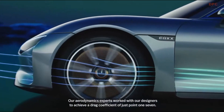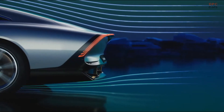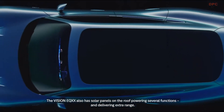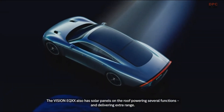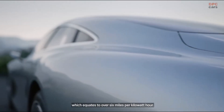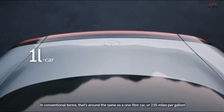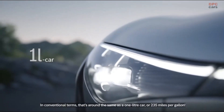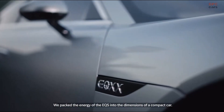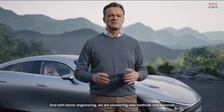Our aerodynamics experts worked with our designers to achieve a drag coefficient of just 0.17. The Vision EQXX also has solar panels on the roof, powering several functions and delivering extra range. We achieved a single-digit kilowatt hours per 100 kilometers consumption, which equates to over 6 miles per kilowatt hour. In conventional terms, that's around the same as a one-liter car, or 235 miles per gallon. We packed the energy of the EQXX into the dimensions of a compact car, and with Bionic Engineering, we are pioneering new methods and materials.